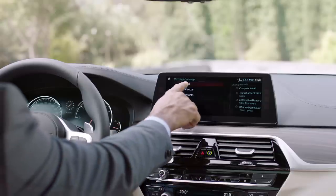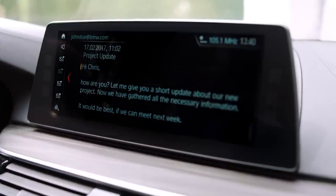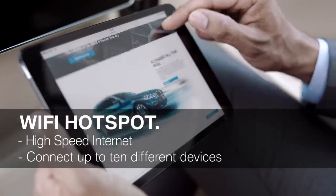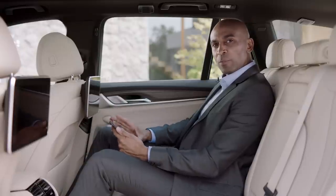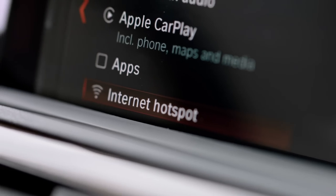Being productive while on the move can be quite difficult, but things have just gotten a bit easier with this new function. BMW is the first car manufacturer offering Microsoft Exchange for editing emails, checking calendar entries, or contact details — and the best thing is, it works without a smartphone. The all-new BMW 5 Series can also be equipped with a mobile high-speed Wi-Fi hotspot, and you can connect up to 10 different devices at the same time.